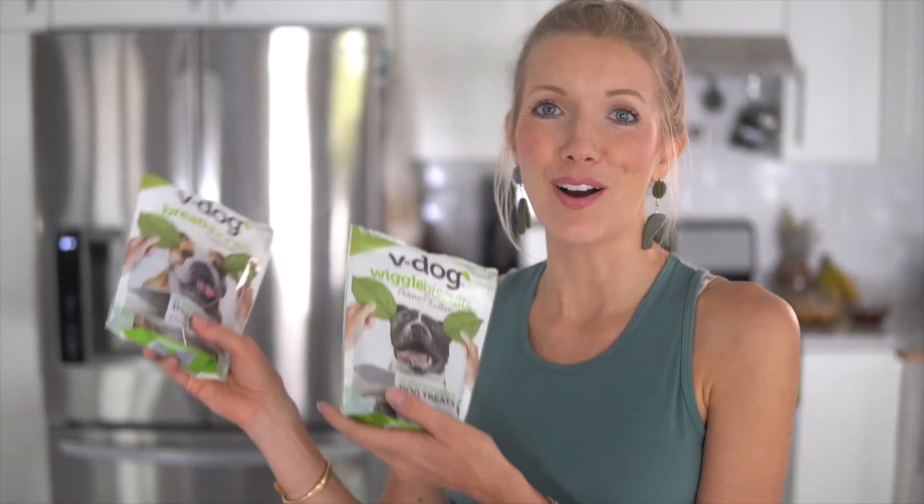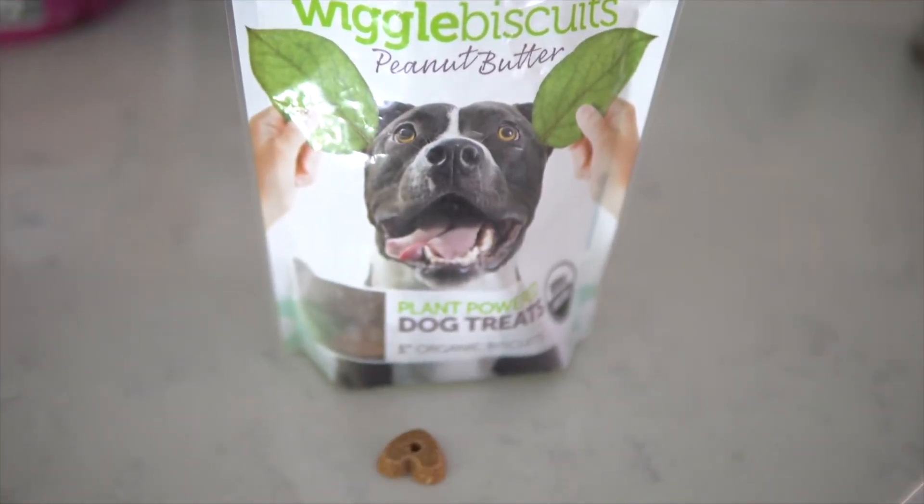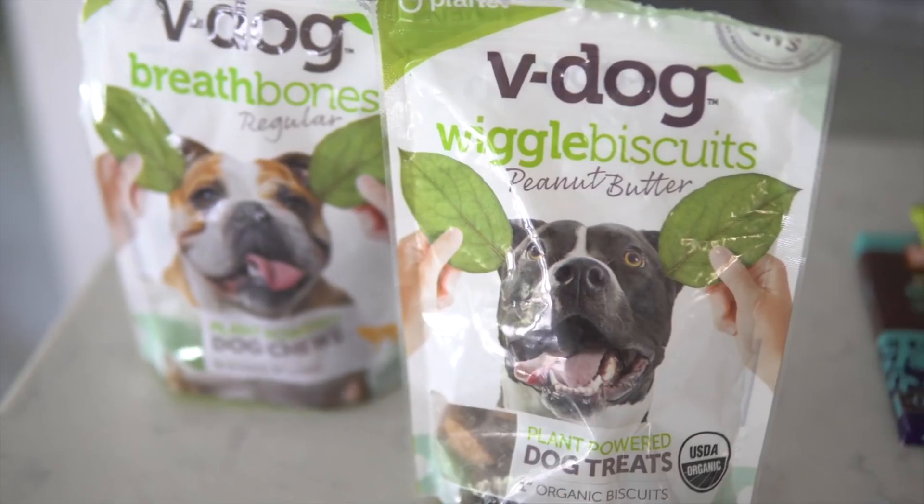Our favorite healthy vegan snack video would not be complete without including our fur baby Beau's favorite snacks. You guys know we love V-Dog — we've got these peanut butter bites and his all-time favorite, the breath bones. We're going to give him one of each because it's a snack day. Good boy!